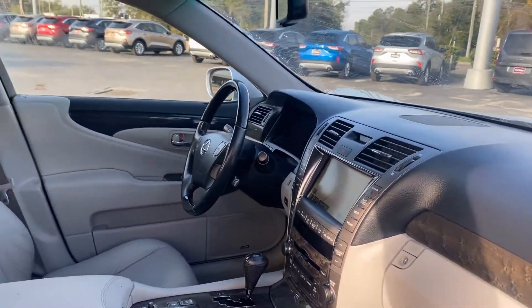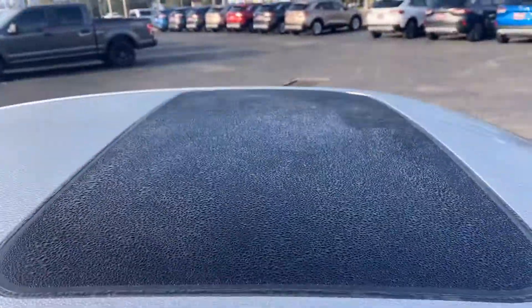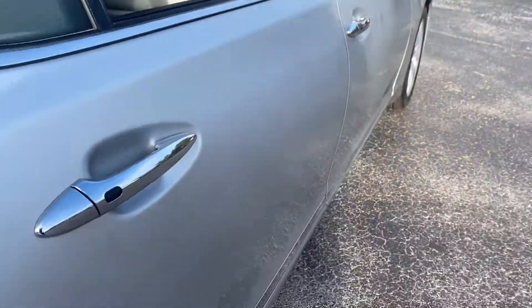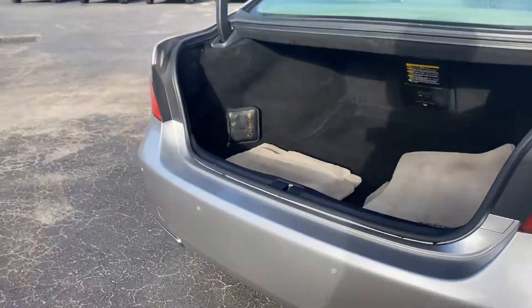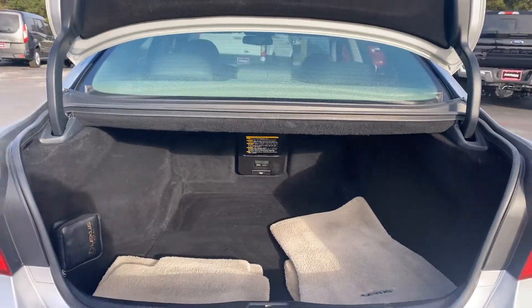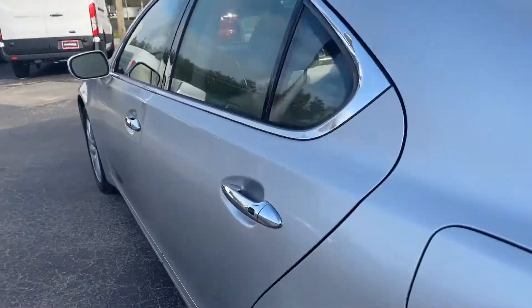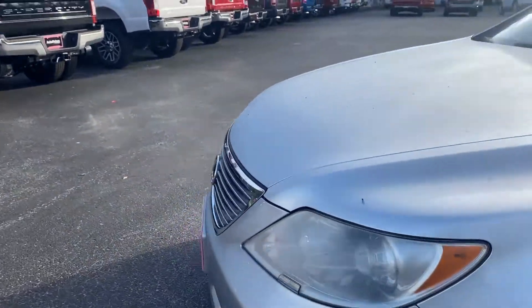Electronic climate control, CD player, heated seats, power moonroof. Look at the rear seat, aluminum wheels, backup sensors, backup camera, and a large trunk. This vehicle is rear-wheel drive and powered by a 4.6-liter V8 engine.